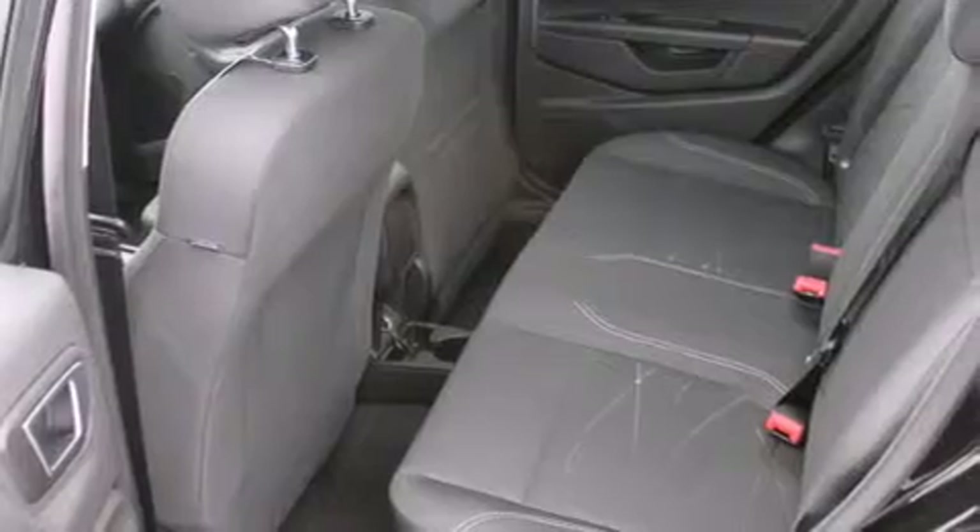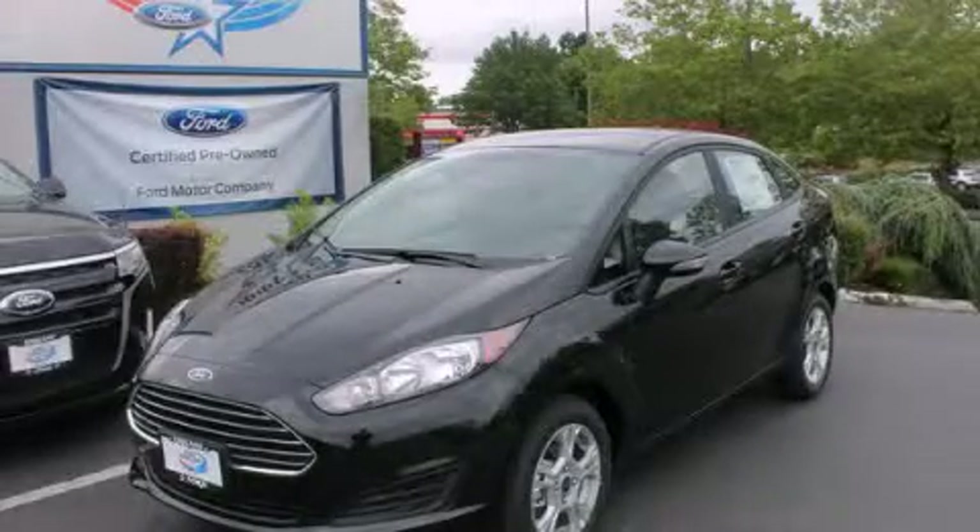With it, you can play music on popular MP3 players and integrate Bluetooth-compatible phones. Stop by today and test drive this automobile for yourself.